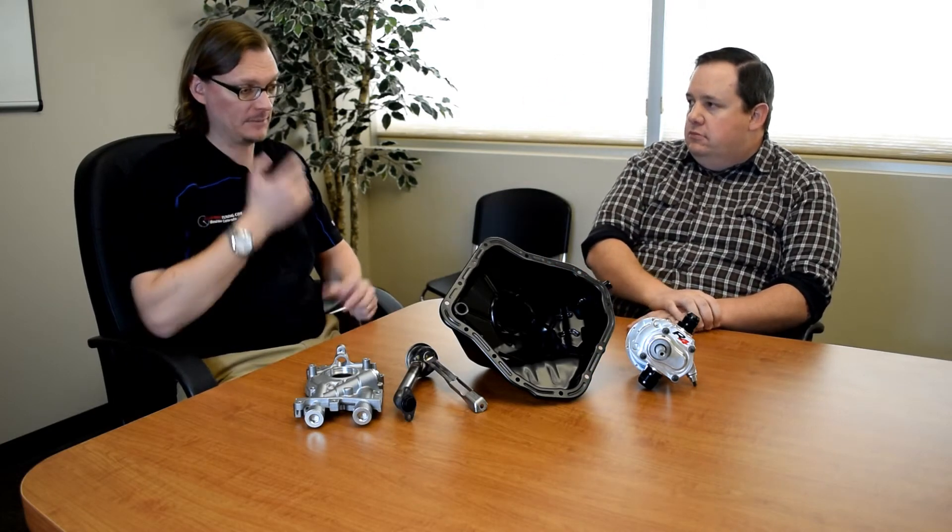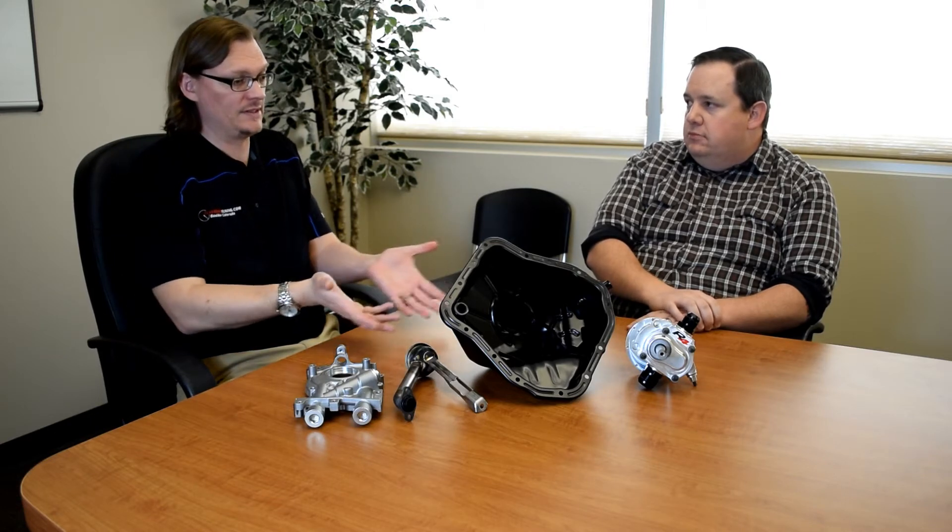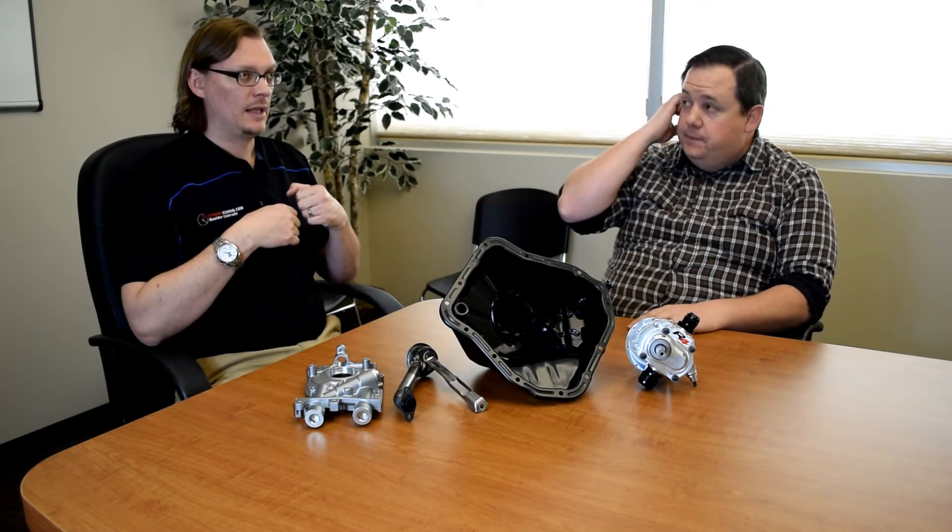So basically, the oil sits in the engine pan, a pickup pulls it out, and an oil pump attached to the engine sends it through the engine — and that's a wet sump system. As you start to modify a car and really try to change things, you can start to run into the limits of this system.